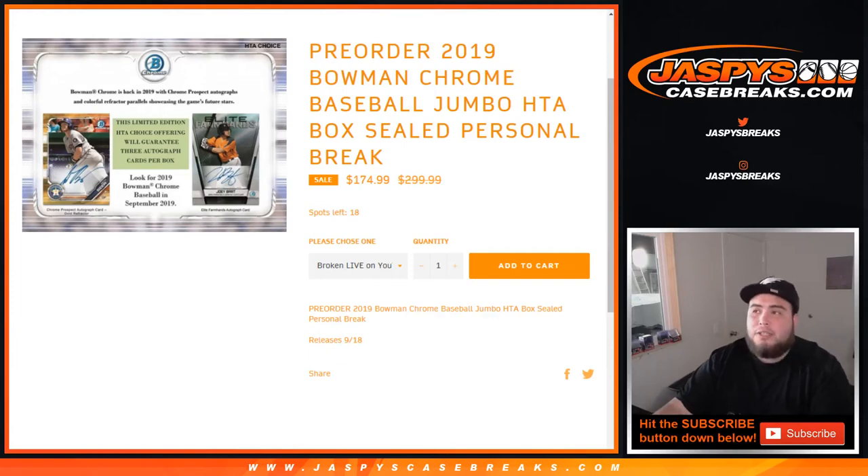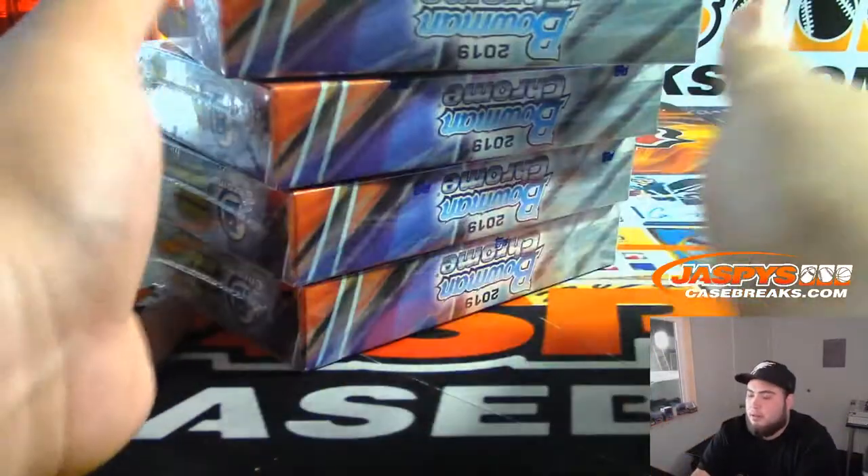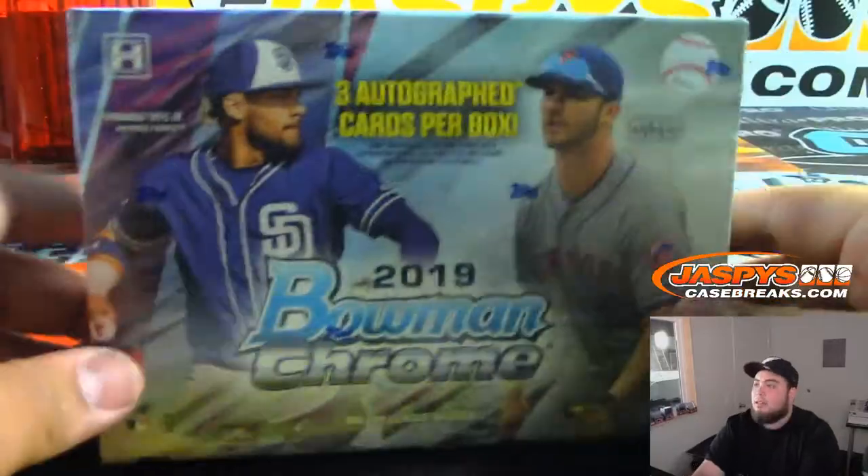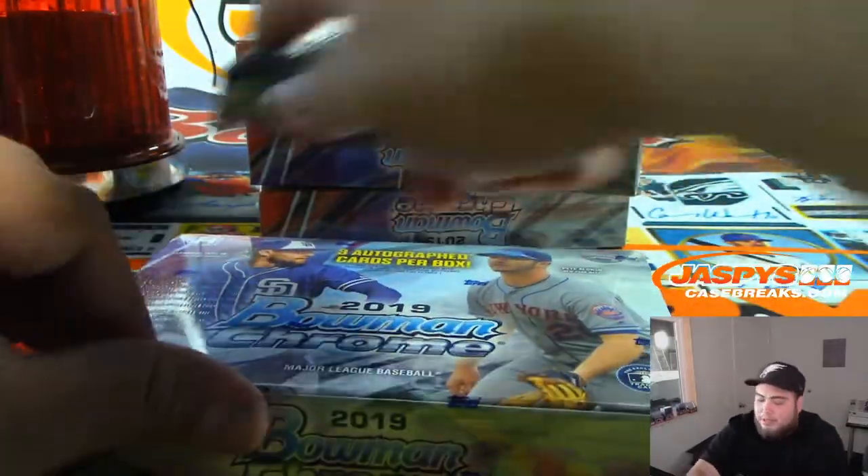What's up everybody, Jason for jazbeescasebreaks.com doing yet another personal box break. 2019 Bowman Chrome Baseball Jumbo HTA sealed personal break — Daniel got four boxes, and he also chose to break it live on YouTube. So here you go, here are your four personal boxes. We're skipping all the base cards and getting straight down to the business.